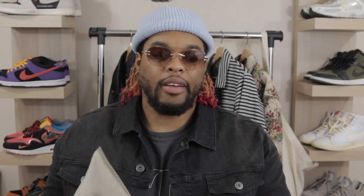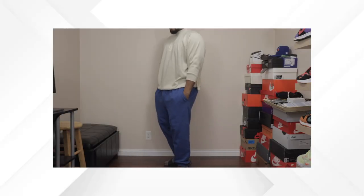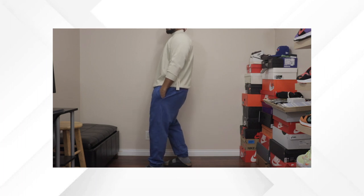First up is this Essentials three-quarter mock neck crew neck shirt. It's the 1977 joint — this is actually fire. It's a soft and very light material, perfect for both summertime and spring. Even in that in-between weather, you can get away with wearing this. It's a three-quarter sleeve so you'll still get some air, won't be too hot or too cold — right in the middle.